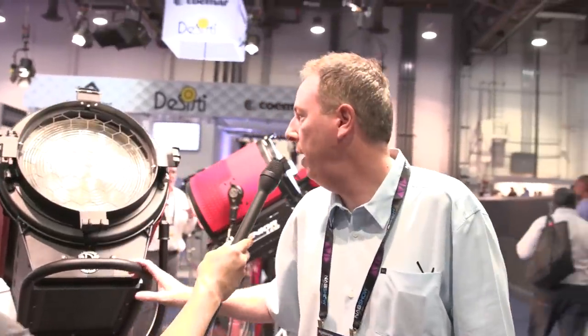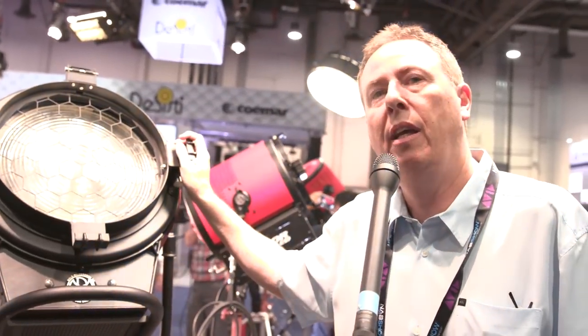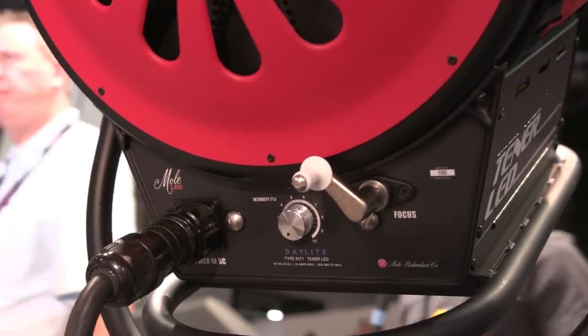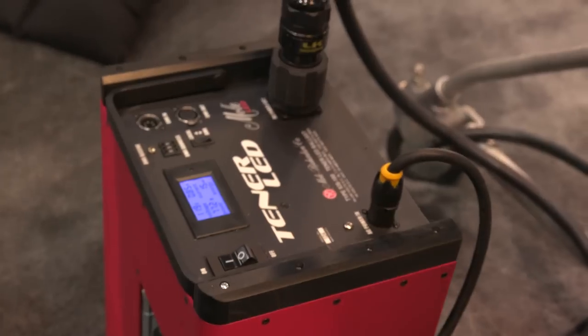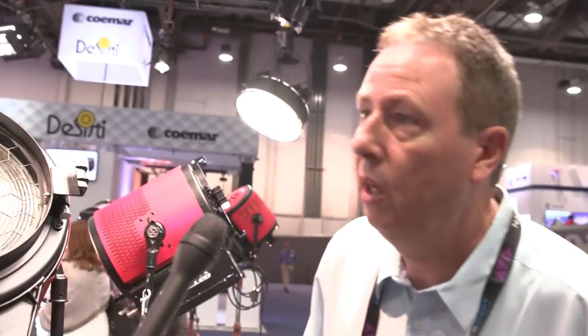This is our new 10k LED. This is the largest LED Fresnel in the world today. It comes in two color temperatures — daylight and tungsten. It comes with a power supply, and it runs off of 1600 watts. This is about 14 amps, but it'll run on a 15 amp circuit. So for the first time you can run a 10k on a remote shoot in a house and just run off a standard wall circuit.